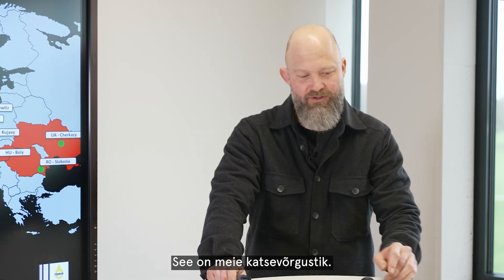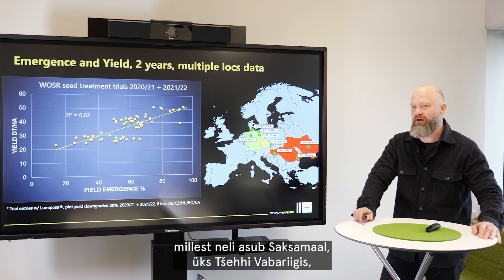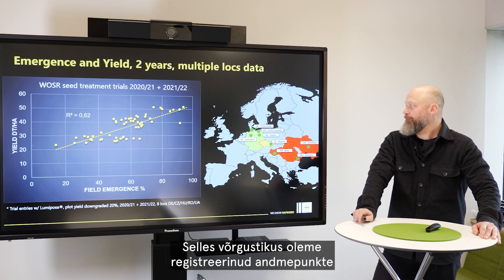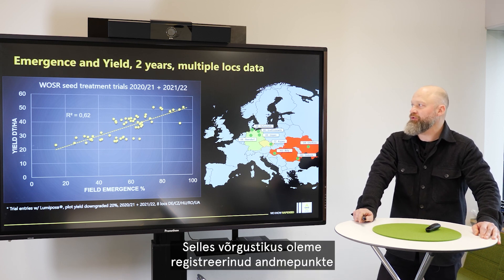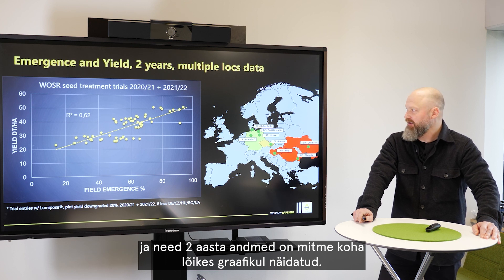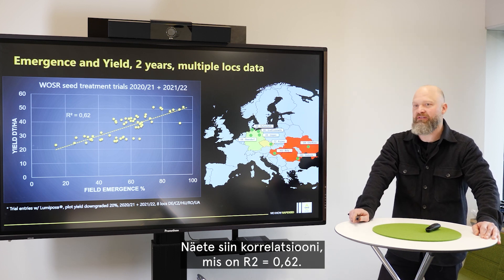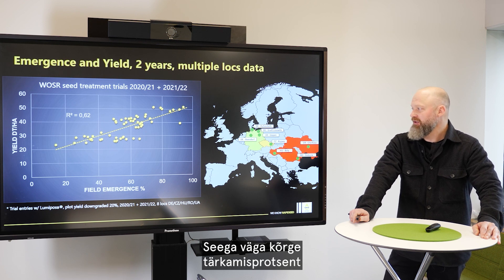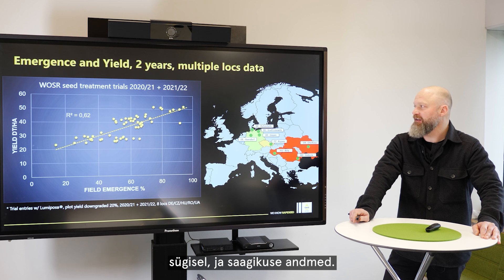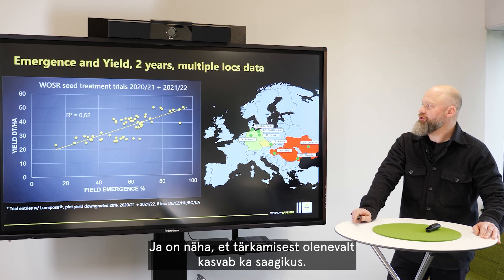This is our testing network. You see the main locations: four in Germany, one in Czech Republic, one in Hungary, one in Romania, one in Ukraine. At that network we've been capturing data points on field emergence up to yield. Those two-year multiple-location data are shown in that graph. You can see the correlation, which is R²=0.6 — a very high correlation of the actual field emergence in percent at the early stage of plant development in autumn and the yield data, showing that as field emergence increases, the yield level grows.